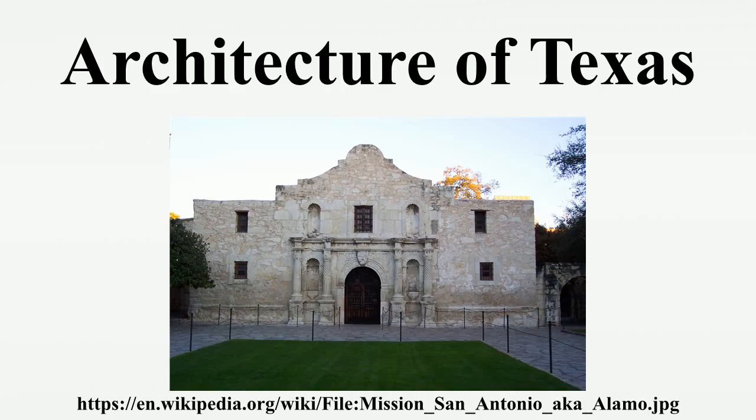Among their famous works, one can mention the Fort Worth Water Gardens, A. M. Carter Museum, Chapel of St. Basil, Morton H. Myerson Symphony Center, and Thanksgiving Square.